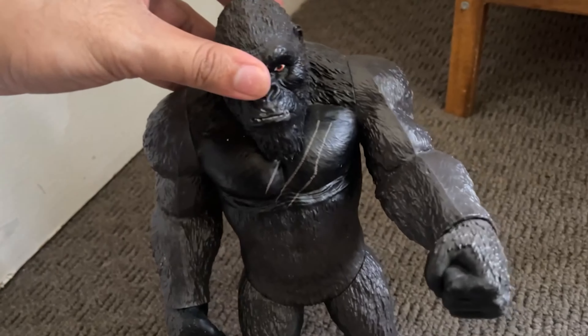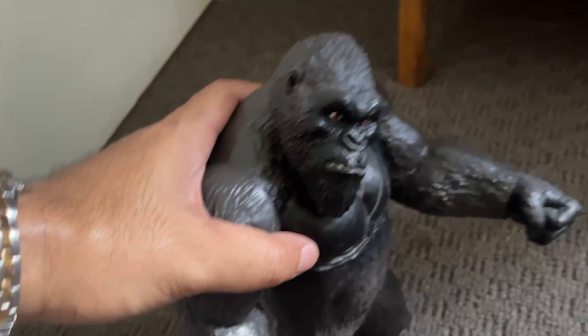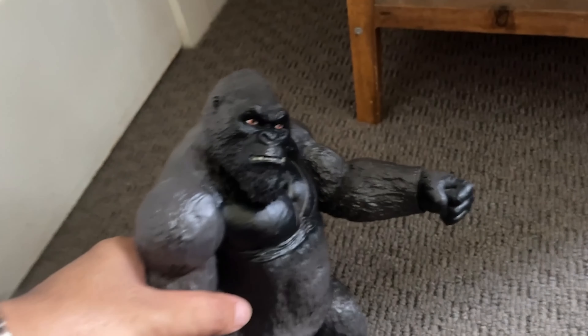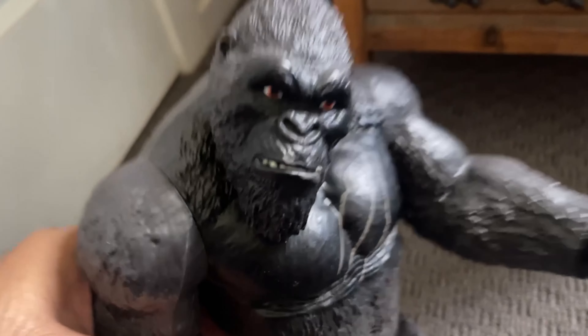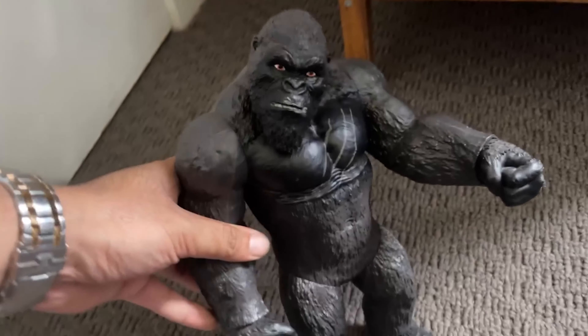This is my King Kong 11-inch giant Kong figure — it's a collectible of mine, based on the 2021 film Godzilla vs. Kong, one of a great movies, and they've made some sequels since then.